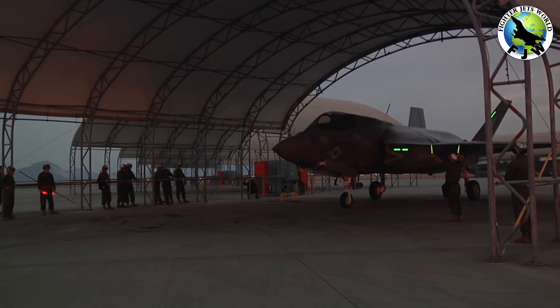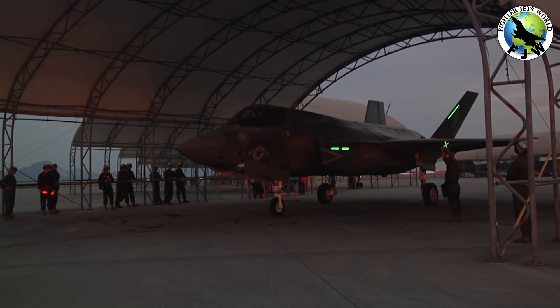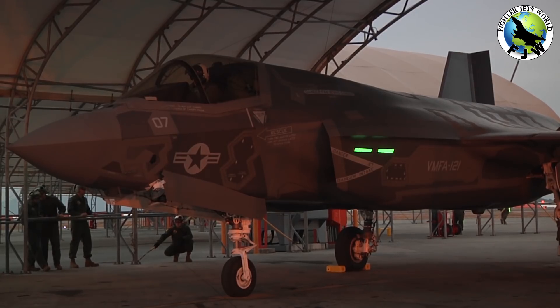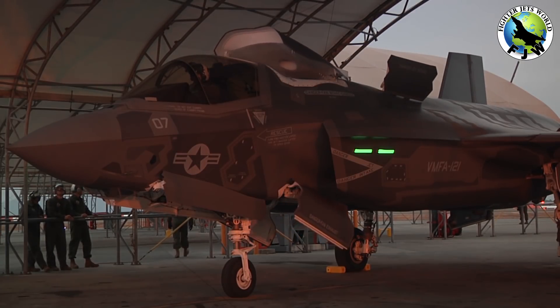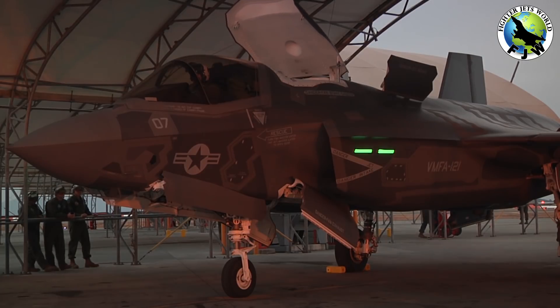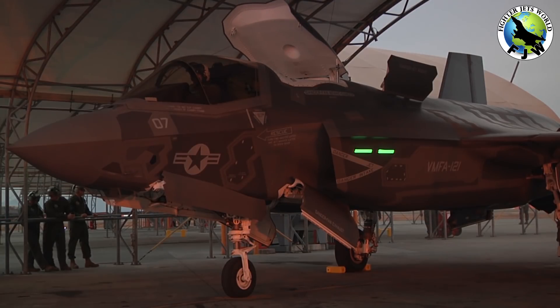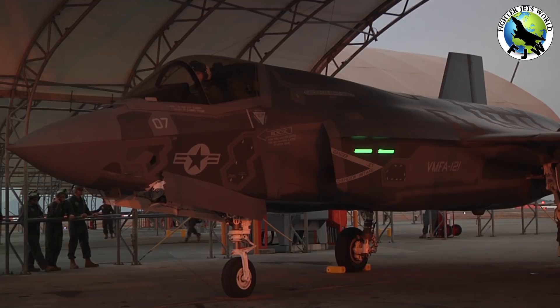Fact 10: The F-35 Lightning II has state-of-the-art electronic warfare capabilities. Electronic warfare has been around for some time, but in the 21st century it has become a vital function. Information is power, and the F-35 Lightning II is designed with that in mind. The F-35's sophisticated next-generation electronic warfare capabilities include false targets, network attack abilities, advanced radar and communications jamming, and data streaming. Combined with the F-35's self-protection capabilities and stealth design, this fifth-generation fighter can target the enemy both physically and in the digital realm.